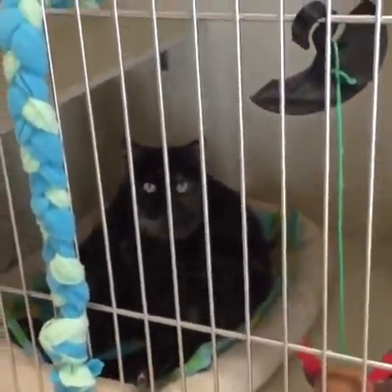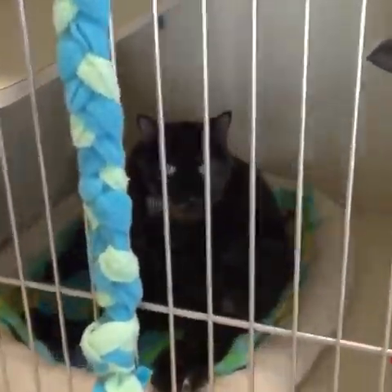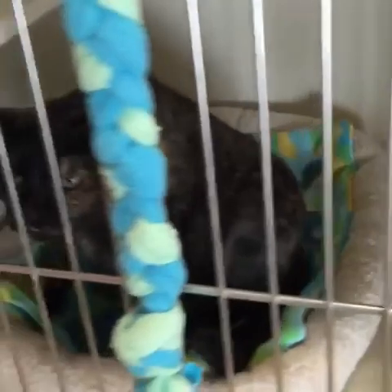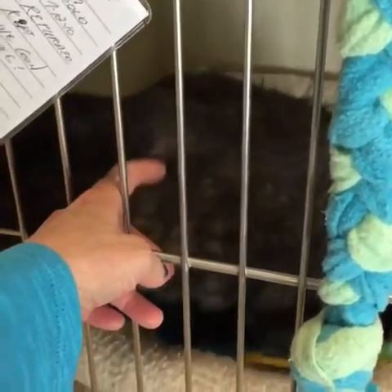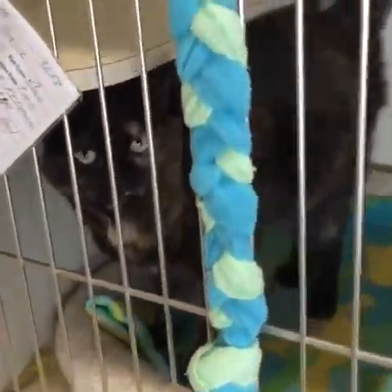We have one brand new kitty here and when they're brand new on the floor, until we know they're going to be comfortable with everybody, we keep them in a kennel for a little while just so they can get used to the environment. This is Minerva and she'll be out soon enough. She's super friendly — look at this, she can't wait to get some pets. A very gorgeous tortie, and she seems to be doing really, really well.